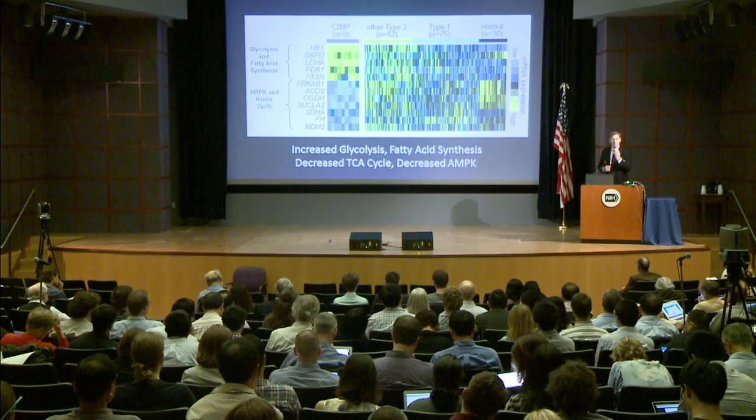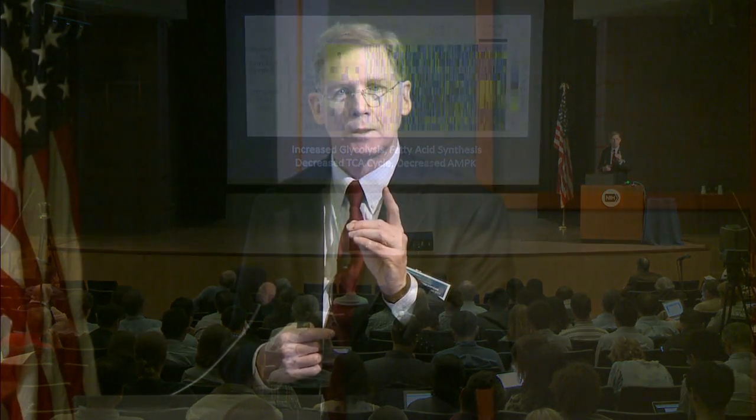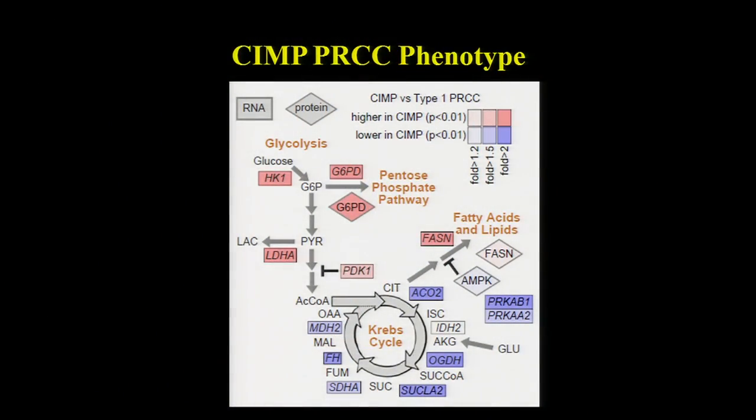When you think about that shift to aerobic glycolysis, you could also imagine those tumors would be characterized by increased oxidative stress and increased reactive oxygen species. This is a very similar model to what we saw in clear cell kidney cancer in the TCGA clear cell paper, in which high-grade, high-stage, low-survival aggressive clear cell kidney cancers showed a metabolic shift toward aerobic glycolysis and decreased oxidative phosphorylation. We're seeing the exact same thing here in the CIMP phenotype — increased glycolysis, increased pentose phosphate shunt, and decreased TCA cycle activity.